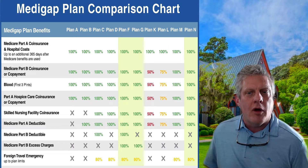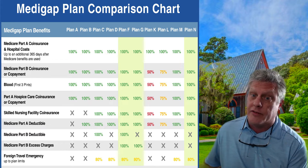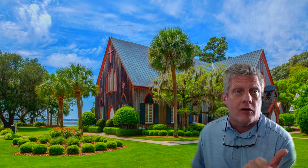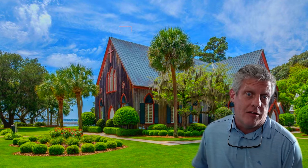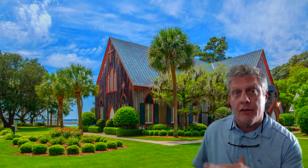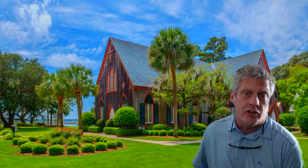I'm also going to tell you which one of these three top plans I like the best and which one I like the least. When choosing a Medigap or a Medicare supplement plan, the number one factor is rate stability. There's a science to finding the company, the Medicare supplement plan letter, and the company that's going to offer you the most rate stability — and that's what my job as your agent is to do.